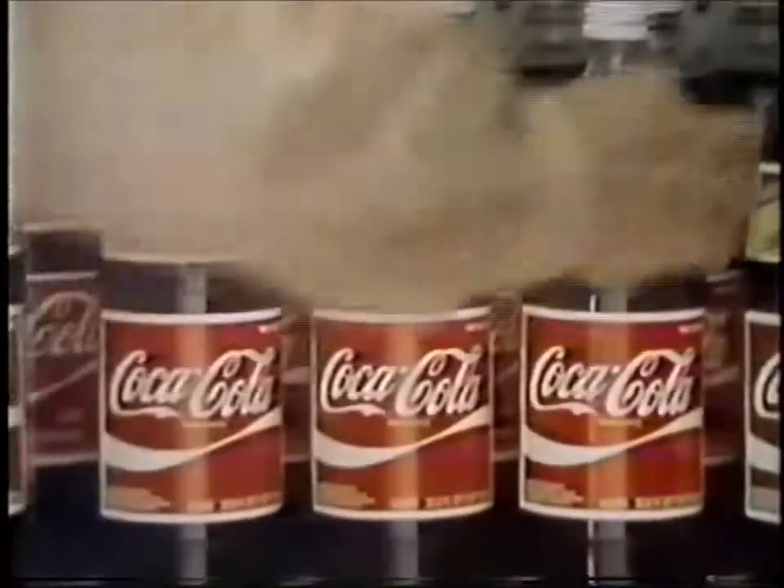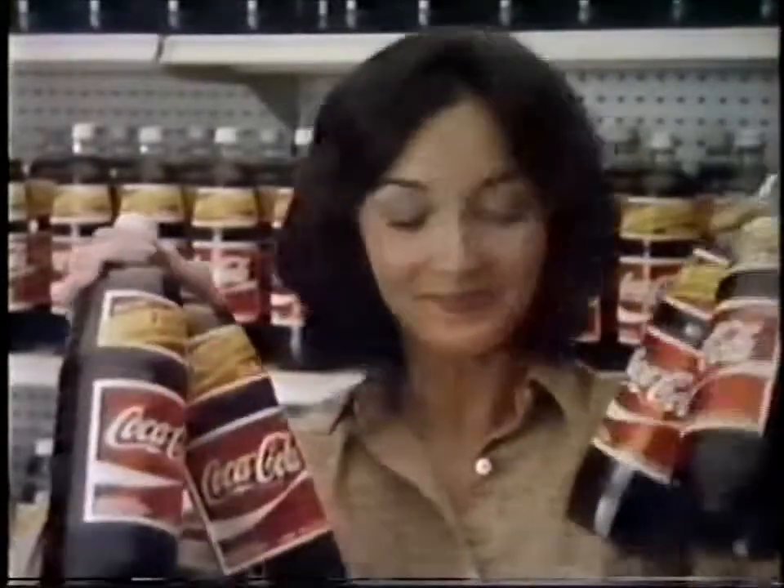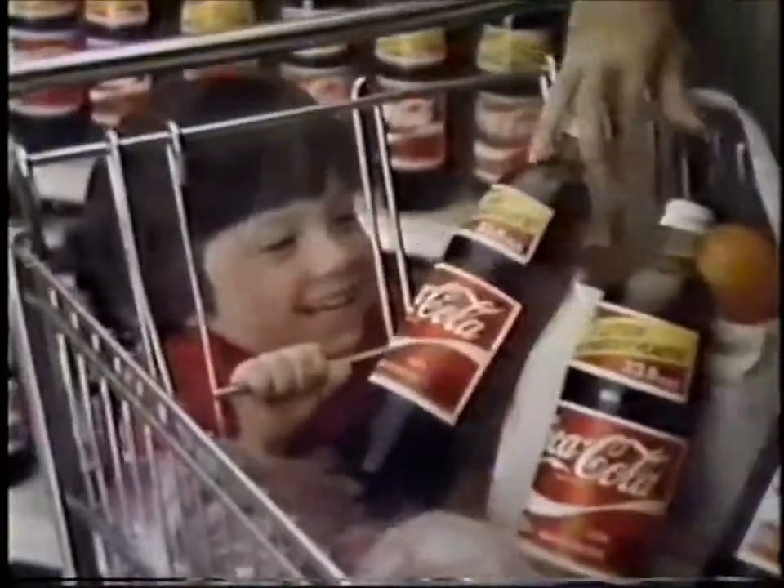Coca-Cola in new 1-liter plastic bottles — so light and easy to handle that you can take them with you. Put some liters in your cart and get a more refreshing start.